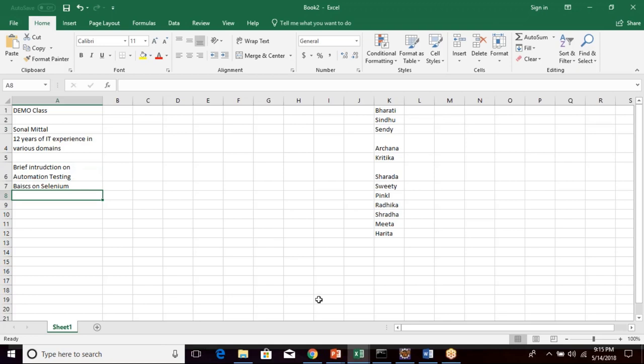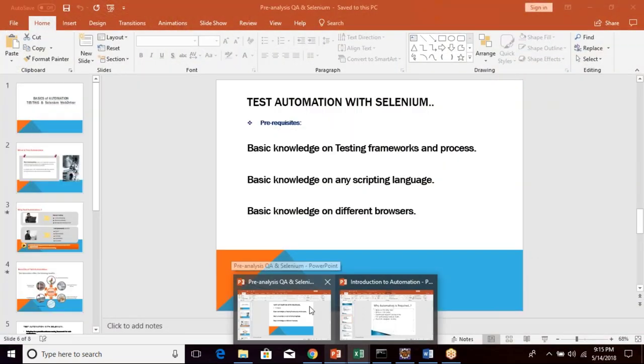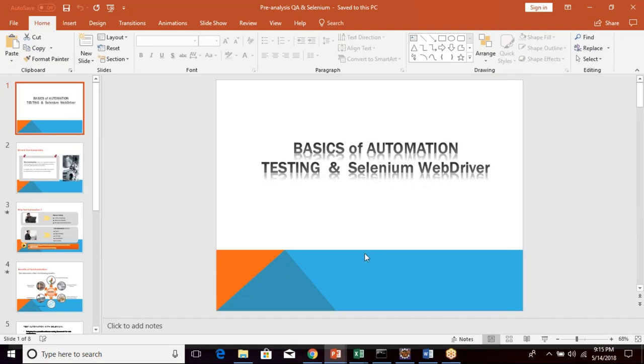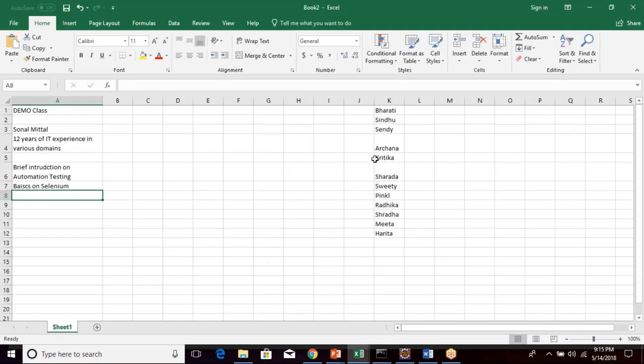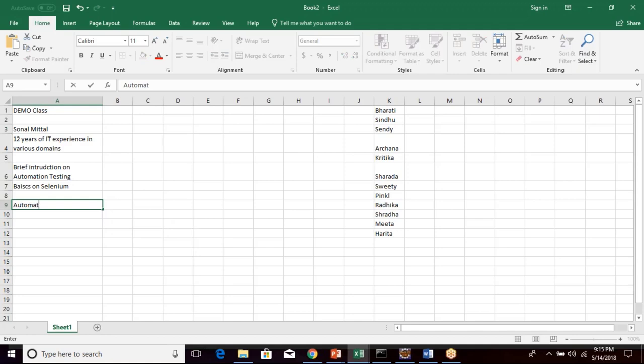We will begin with today's session. I have a small PPT prepared. Can you see my screen? I think all of you have some background about testing — you've all had QA background training and some introduction to automation testing. Let's begin with what automation testing is.